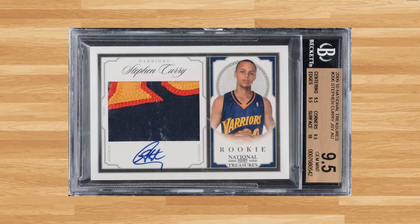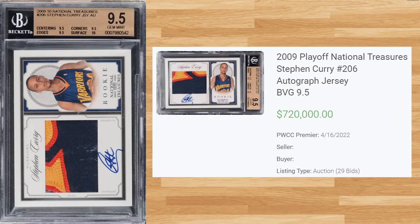Up next at number 3 is this 2009 Playoff National Treasures Steph Curry, card number 206. This BGS 9.5 received 29 bids at the PWCC Premier Auction on April 16th and sold for $720,000. This is by far the new record sale of this card in any grade by any grading company, doubling the previous BGS 9.5 sale that took place back in October of 2021. The last PSA 10 of this card sold for $430,500 back in March of 2021.